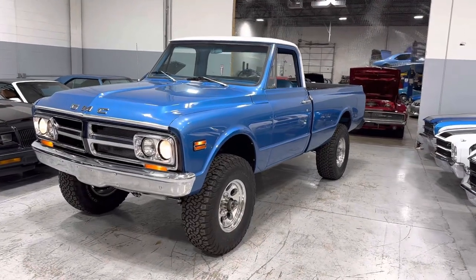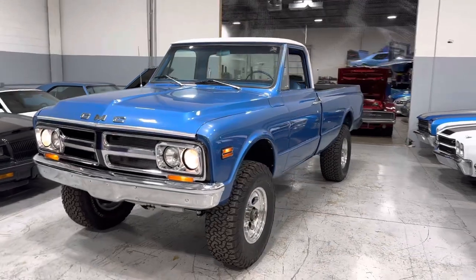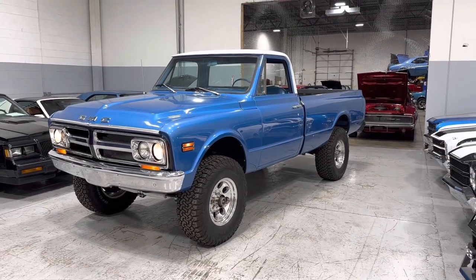Hey everyone, Thomas coming to you from MGMclassiccars.com here in Addison, Illinois. Today I have this 1968 GMC one ton full frame off restoration completed 2022.